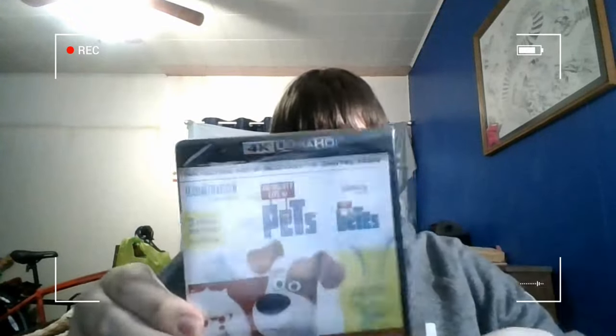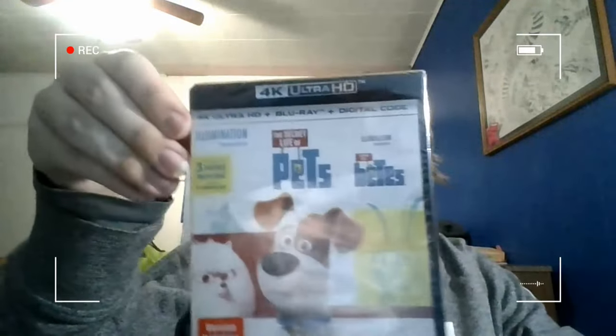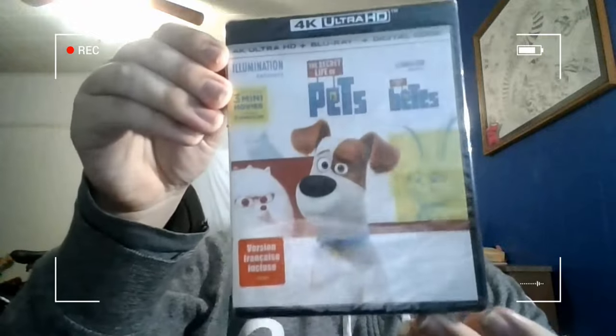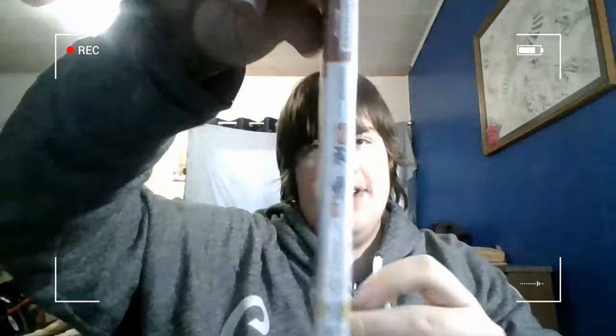Oh no, it's Secret Life of Pets on 4K Ultra HD right here. And there it is. Here's a look at the front. The left side here, it does look pretty cool. And here's a look at the back. It does look pretty cool, to be honest.